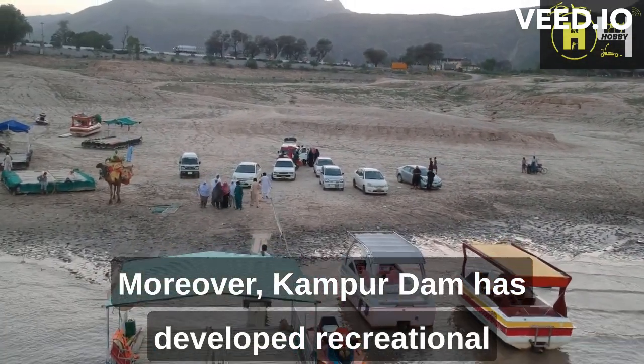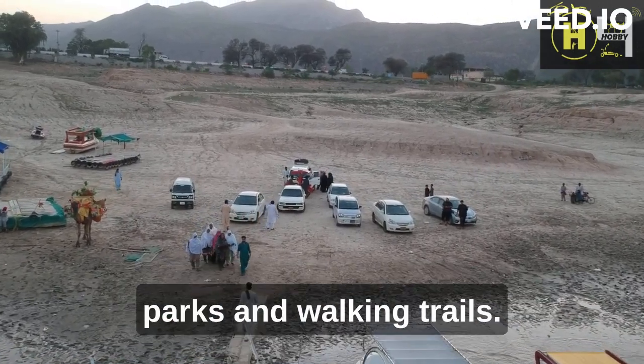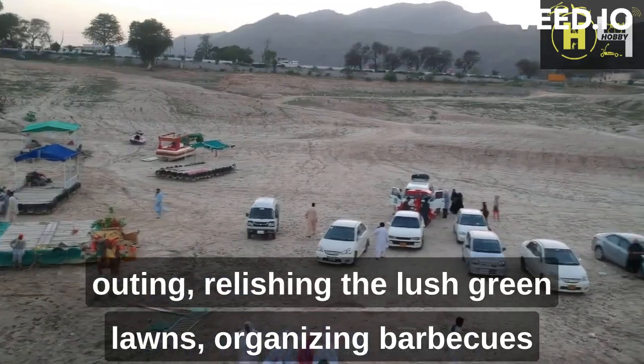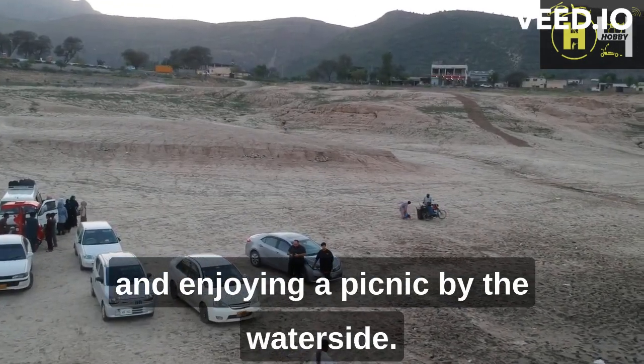Kanpur Dam has developed recreational facilities for visitors, including picnic spots, parks, and walking trails. Families and friends can enjoy a leisurely day outing, relishing the lush green lawns, organizing barbecues, and enjoying a picnic by the waterside.